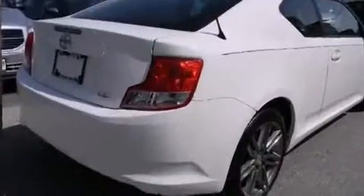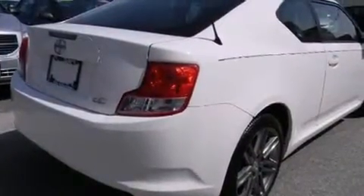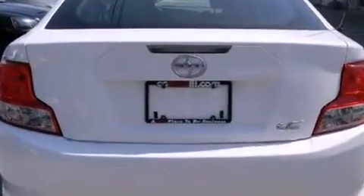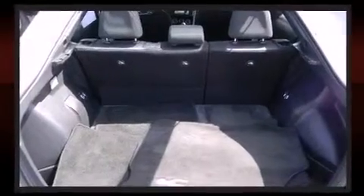Top features include remote keyless entry, variably intermittent wipers, power moonroof, turn signal indicator mirrors, and a split-folding rear seat. Premium sound drives eight speakers, providing you and your passengers a sensational audio experience.